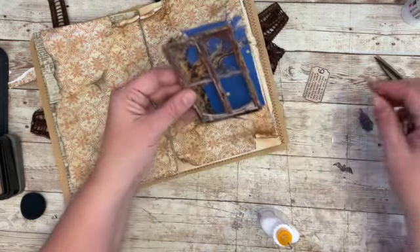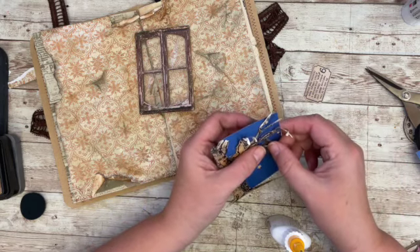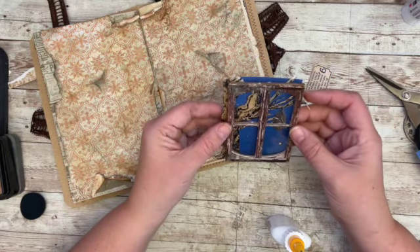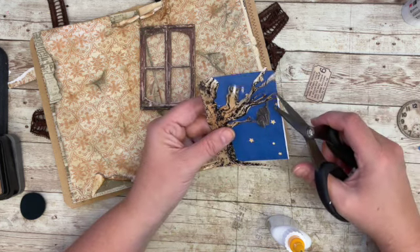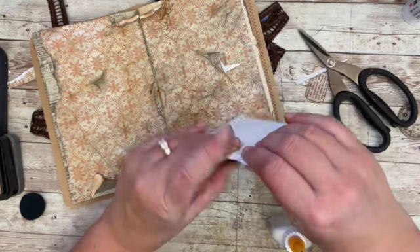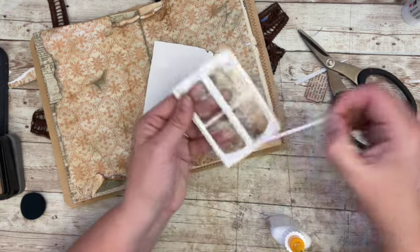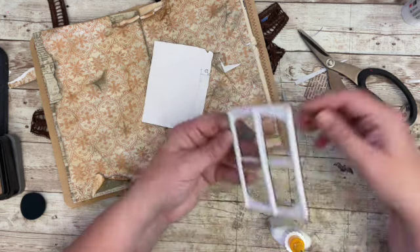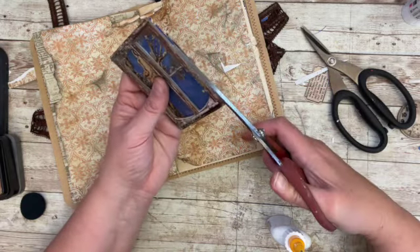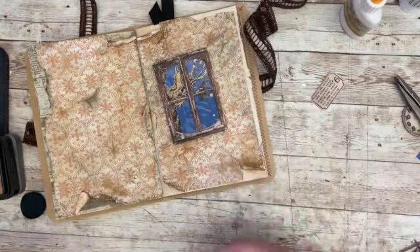All right, I think that's good. Then we'll add the bat up to this one, and we're going to trim some of these off. Okay, I like that. So then we're going to take the double-sided tape off — this is the moment of truth. Okay, now where do we want this to go?